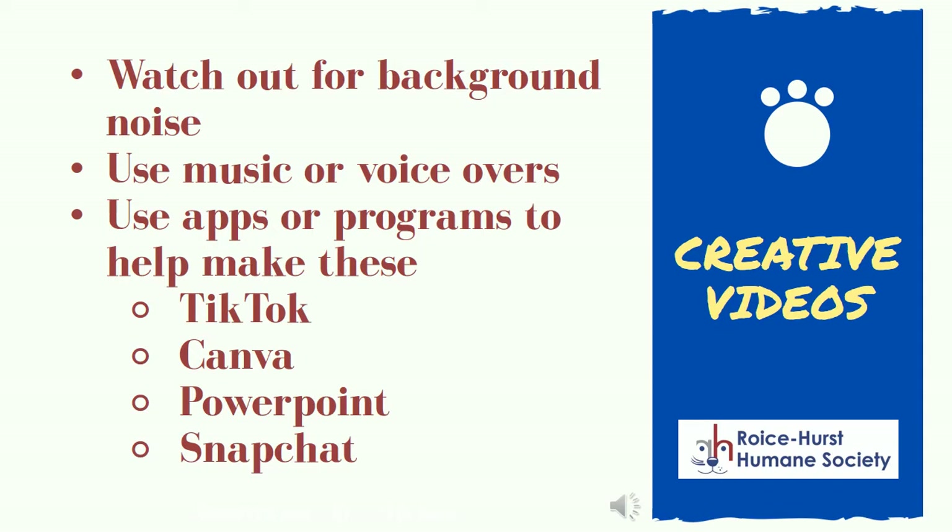Videos are another way to highlight your foster pet. Make sure to watch out for background noises, such as people talking, loud traffic, or other interferences that may be distracting. You can add voiceovers to your videos to expand on what's happening, talk to the foster pet, or just laugh at their fun antics. You can also add music or other tracks over the top to make the video extra cute. Programs like TikTok, Canva, PowerPoint, and Snapchat can be great tools for making fun videos to promote your foster.